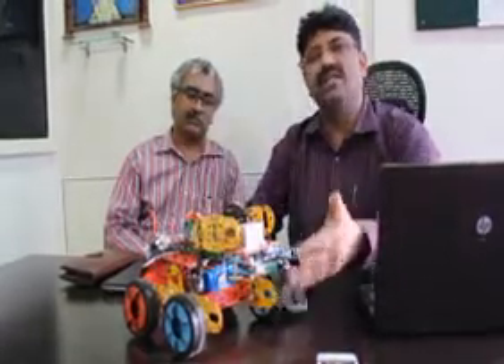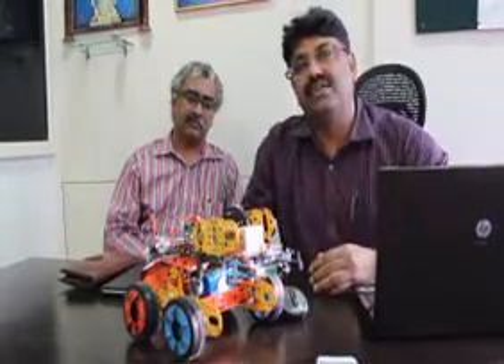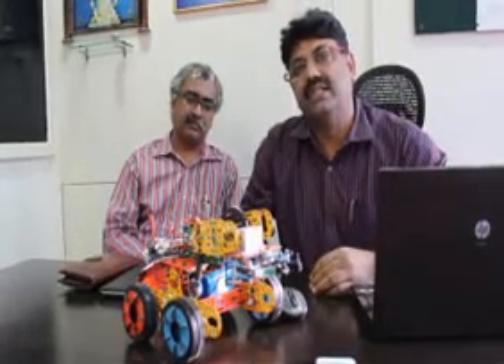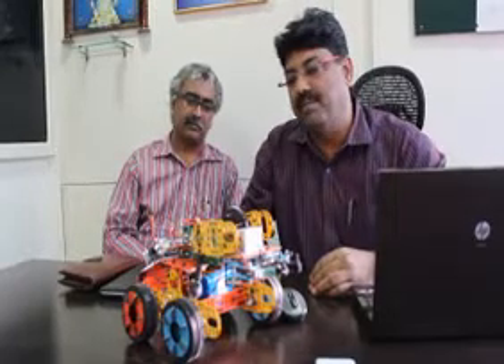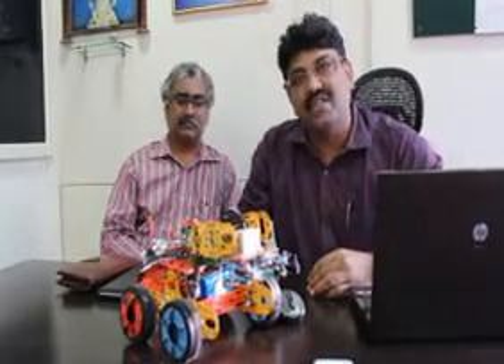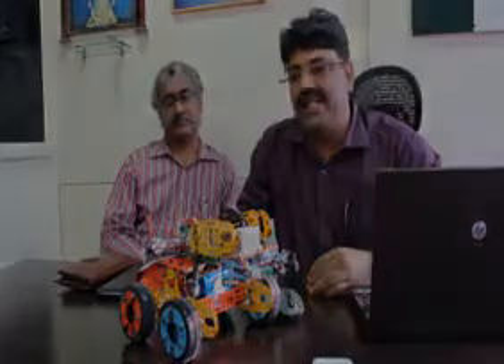We welcome students from 4th standard onwards up to 12th standard to come and have a look at these robots and make robots yourself. Thank you.